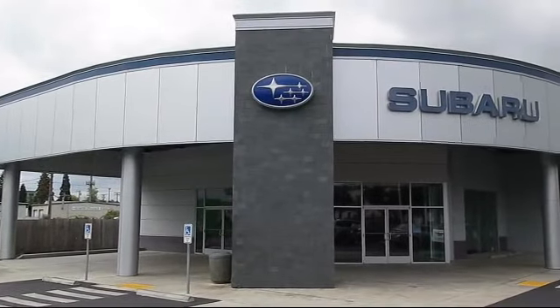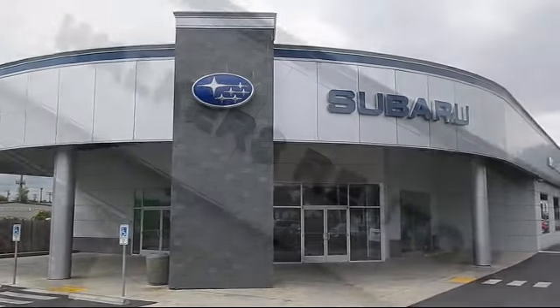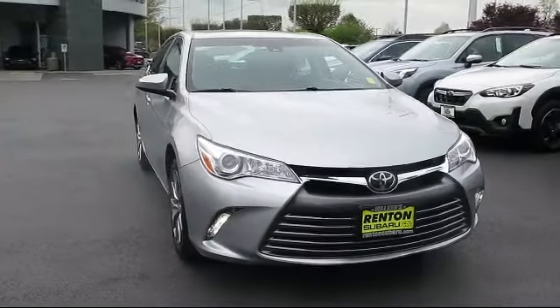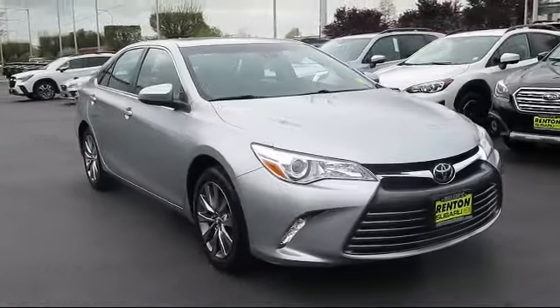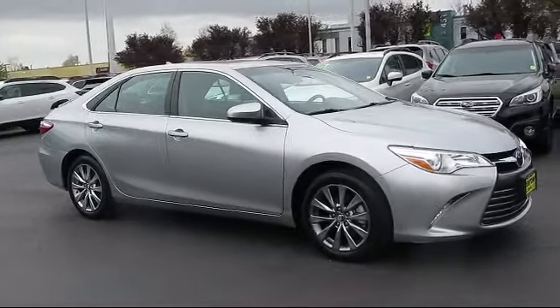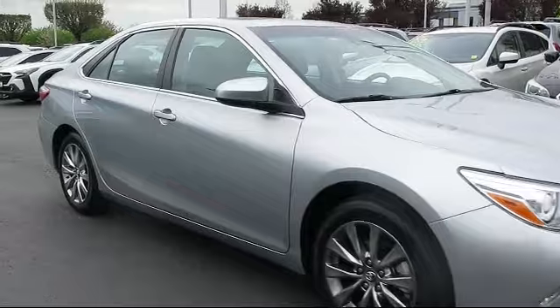Welcome to Walker's Renton Subaru. Here's a look at another vehicle from our great selection of cars, trucks and SUVs. It comes equipped with driver and passenger knee airbag, rear side impact airbag, and dual stage driver and passenger seat mounted side airbags.